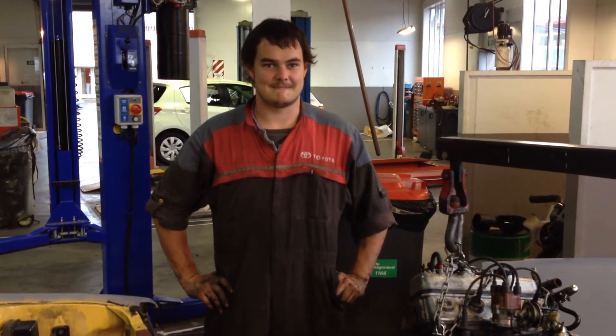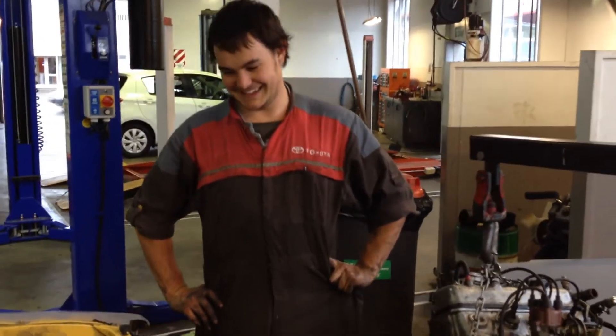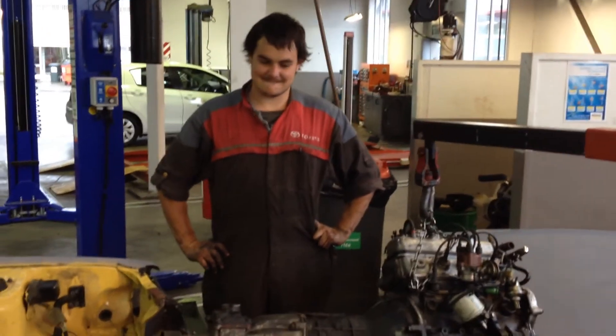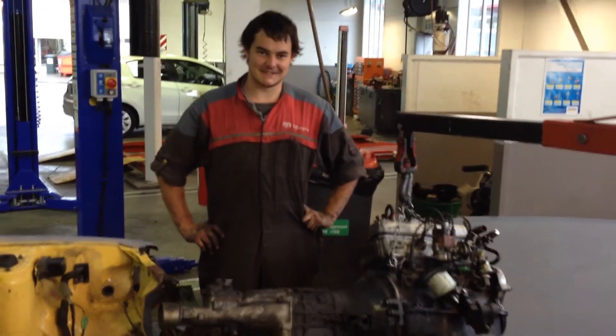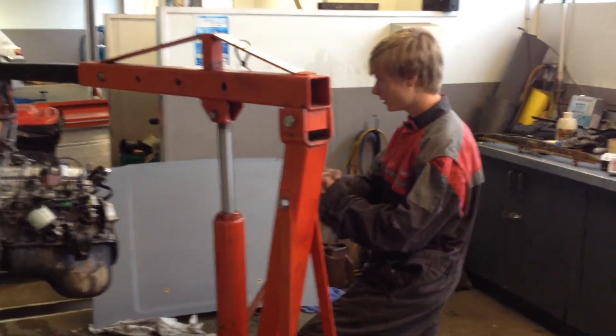Do you reckon you get a chance to drive the car? I'd rather not, but yeah, nah. Well, be sure to send us some video, be sure to send us some photos. Yep, sure thing. Fantastic. Oscar, good luck with the rest of this, buddy. Thank you. And we'll touch base again.